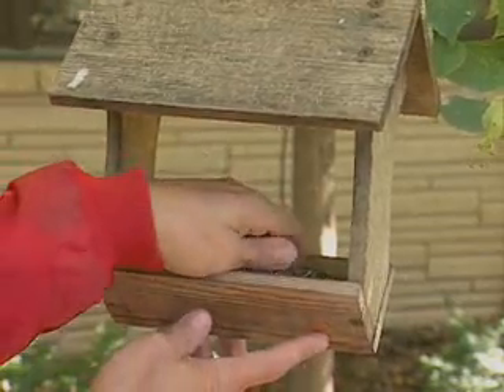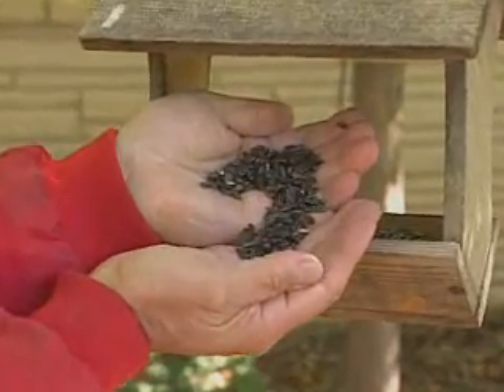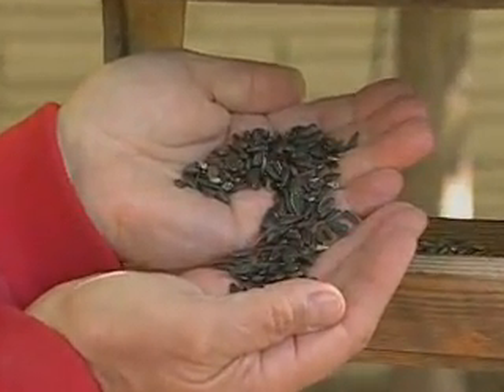So what should we actually feed them? There are a variety of things on the market — certainly various mixes are available. Be very careful though, because a lot of them have a lot of filler in them that nothing will eat. You can either create your own mix, or do as I do and feed individual different kinds of seeds in different feeders.